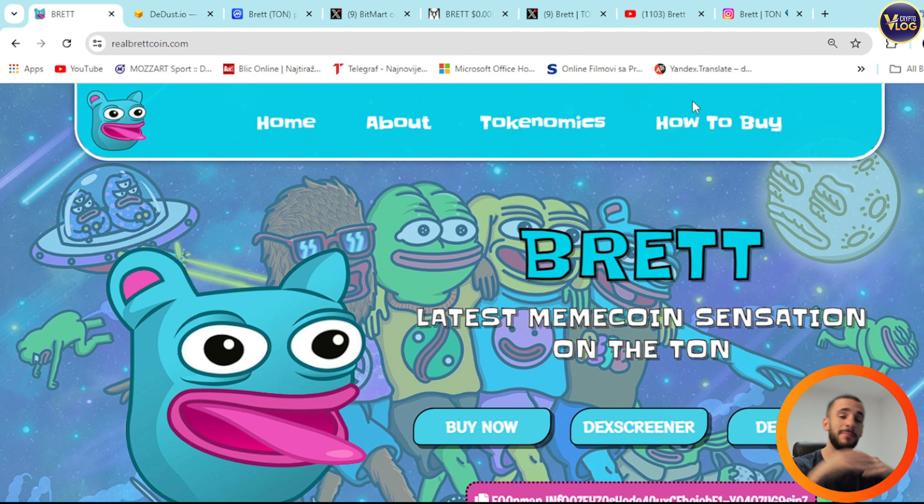RealBretcoin.com is here — a well-rounded project you can check out right here. Brett is the latest meme coin sensation on the TON network. That's the first thing you need to know.